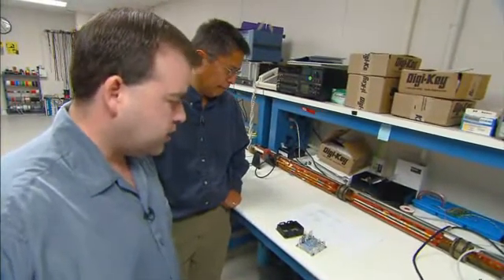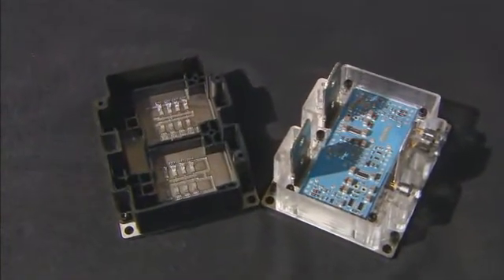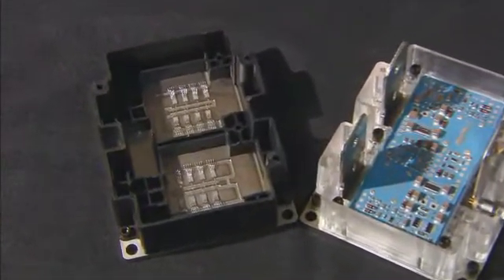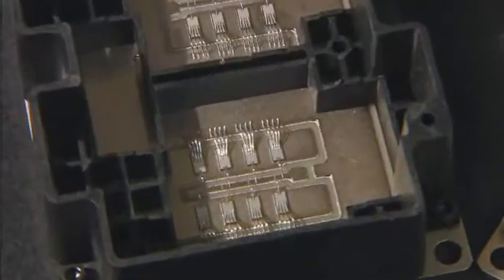We have here two modules, not in the completed state. The clear module with the translucent housing is a demonstration display model so that when lit you can see into the module — that's not the actual high-temperature plastic. The module with the plastic housing, that's the actual high-temperature housing.